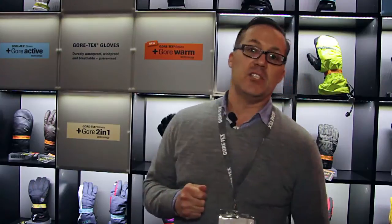Our newest technology is the PLUS Gore Warm technology. This technology is for those who have cold hands and self-identify as warmth seekers. These are our warmest Gore-Tex gloves available and still meet all the criteria of having normal breathability and waterproofness in a Gore-Tex glove.